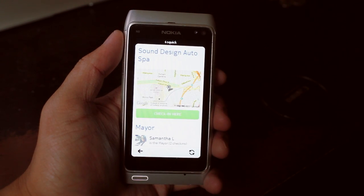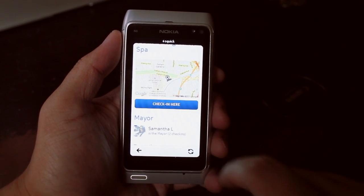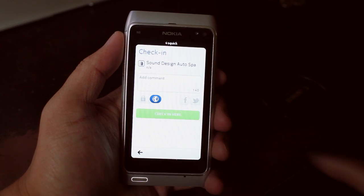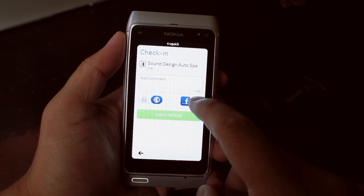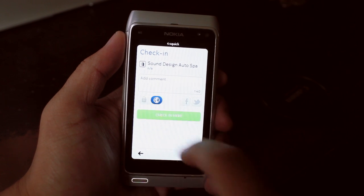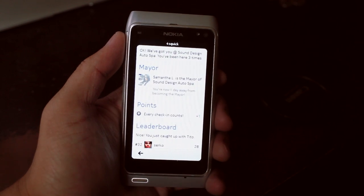Click on Sound Design Auto Spa, and what's new in this version is now you could click on Private or Public Check-in. You could also choose to share on Facebook or Twitter, or you could do it on both. For this sample check-in, I'll click on Private and check in.